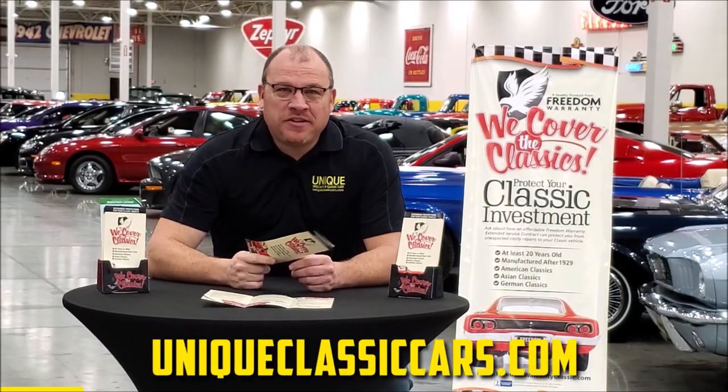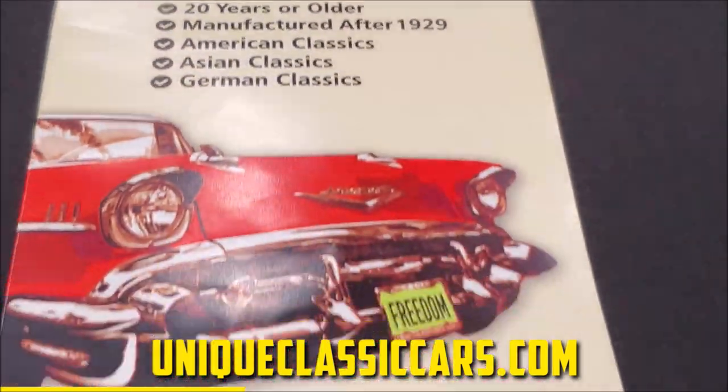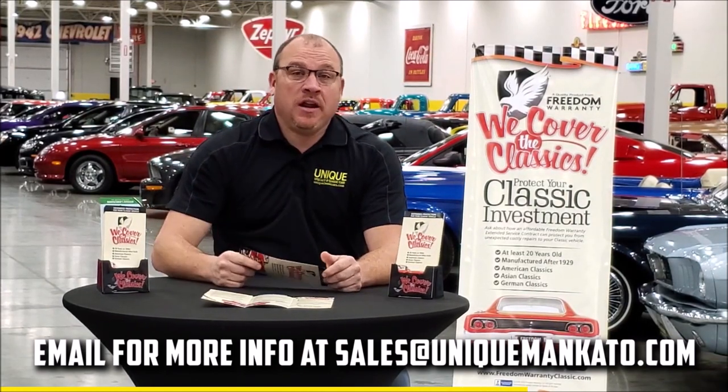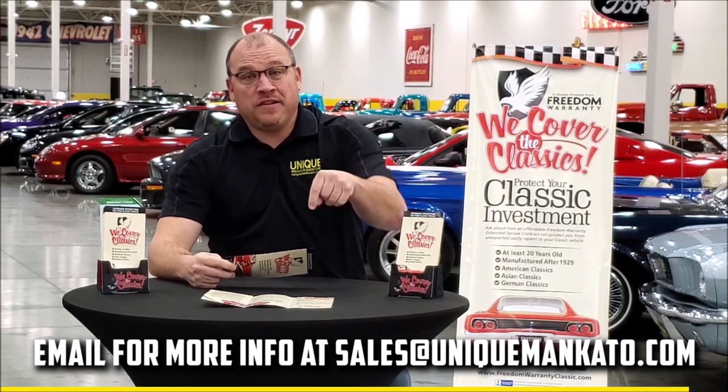Did you know that this car qualifies for an extended warranty? It's just like the one you get at your new car dealership, except it covers your classic car instead. Covers all the major components like engine, transmission, and drivetrain, and you can get coverage up to 10 years. Repairs aren't cheap — these extended warranties are a no-brainer. Contact us for a quote on this car today.